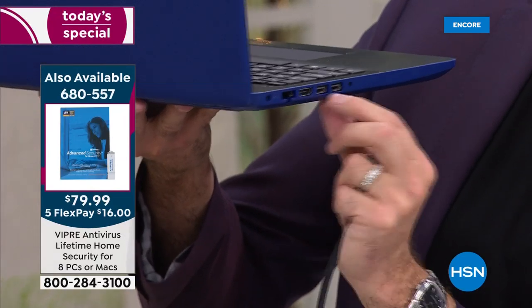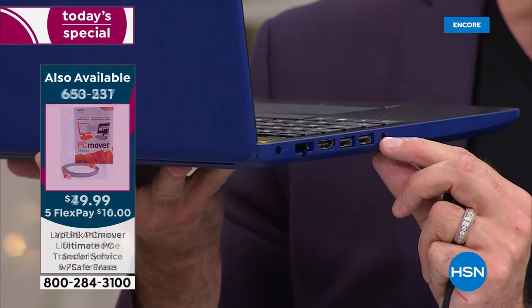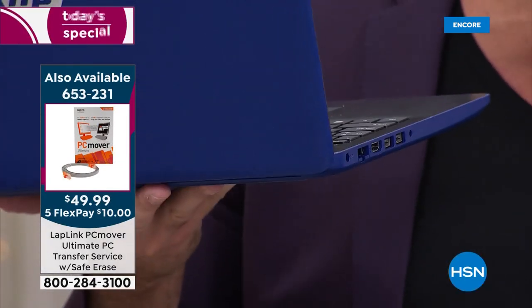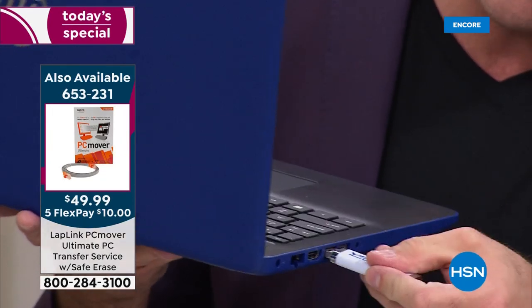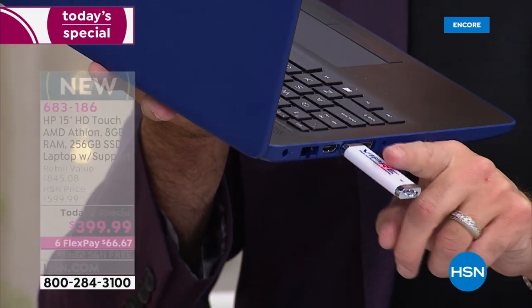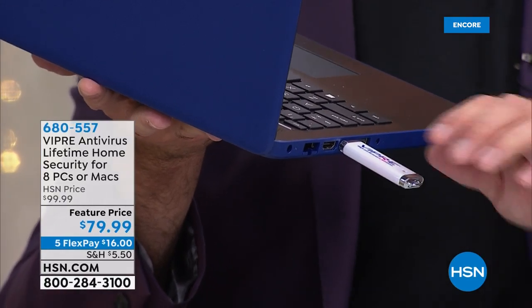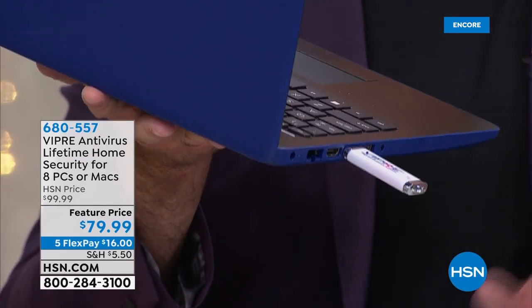Two more USB ports, and an HDMI port. If you want to go old school and use regular earbuds that you just plug in, you can do that — or you can use Bluetooth earbuds. The USB ports will be used for many things. The things we really recommend them for is our Viper antivirus. Viper protects eight, not one — eight computers for the life of those computers. Not just PCs anymore: PCs and Macs. That's a new thing this year — that wasn't the case six weeks ago.